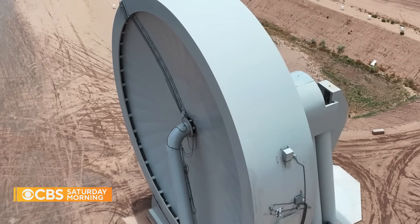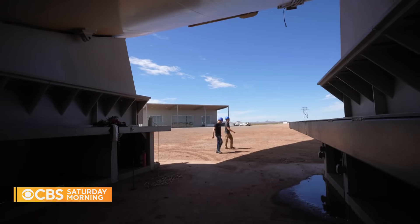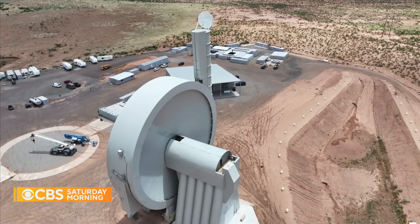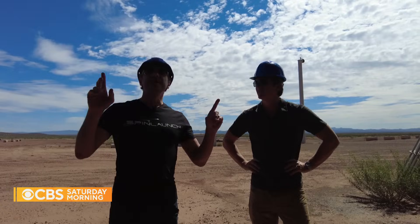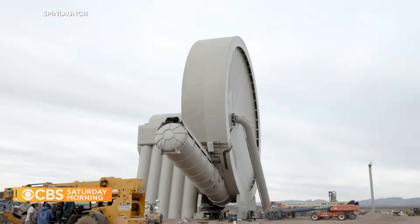It's the world's largest diameter vacuum chamber. It's the brainchild of Jonathan Yaney, founder and CEO of SpinLaunch. Standing underneath the vacuum chamber, this is the main launch vehicle loading door. One of the really interesting features is that it's on hydraulics and the entire system can rotate.